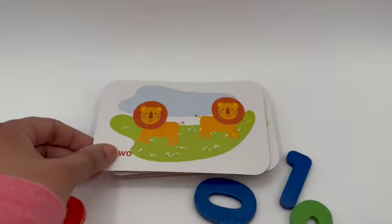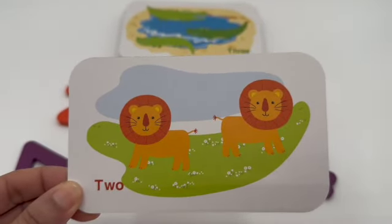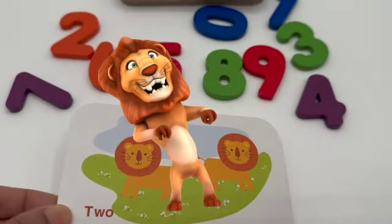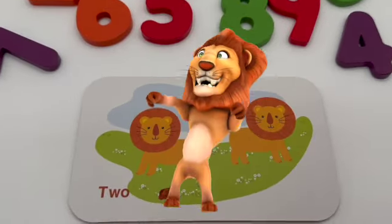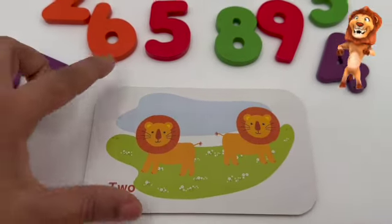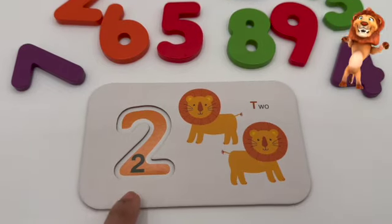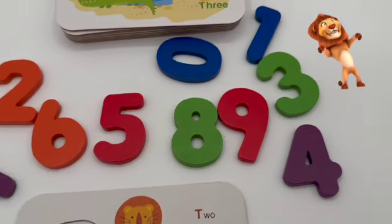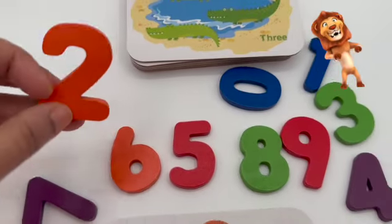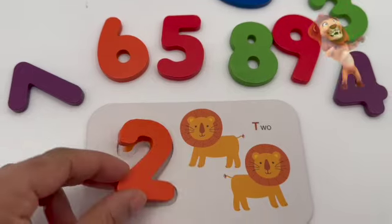After one comes two! That's right. What animal is on this card? Lion! Do you want to see Mr. Lion dance? There you go! We got one, two — two lions. Let's match the card with the number. We gotta find number two. Where are you, number two? Here you are! This is number two.